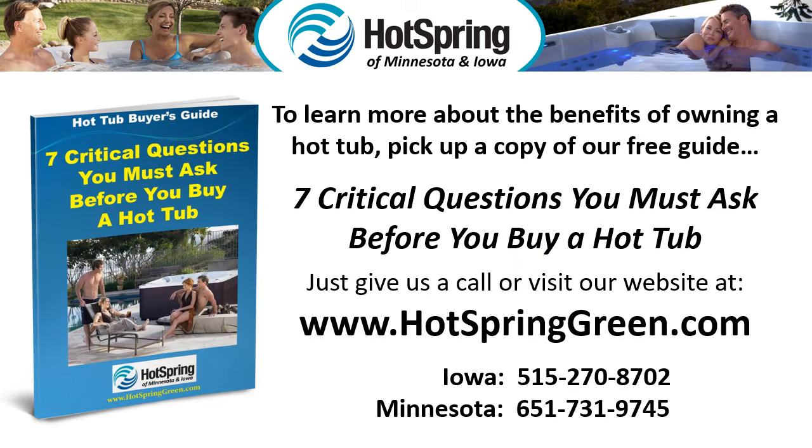To learn more about the benefits of owning a hot tub, pick up a copy of our free guide, 7 Critical Questions You Must Ask Before You Buy a Hot Tub. Just give us a call or visit our website at www.hotspringgreen.com.